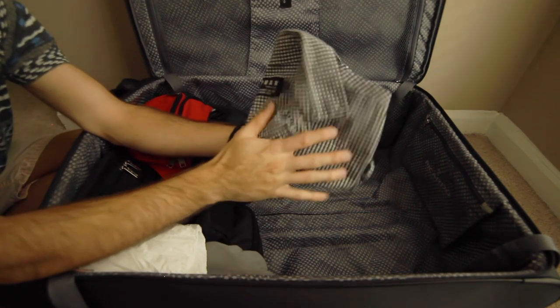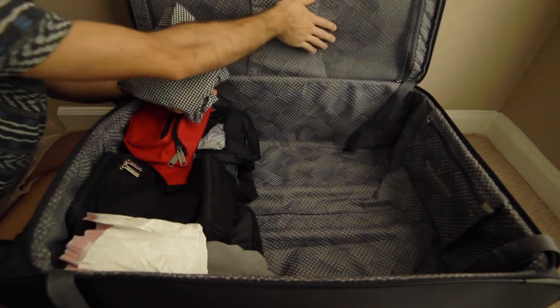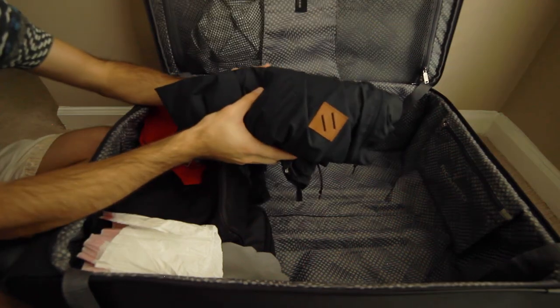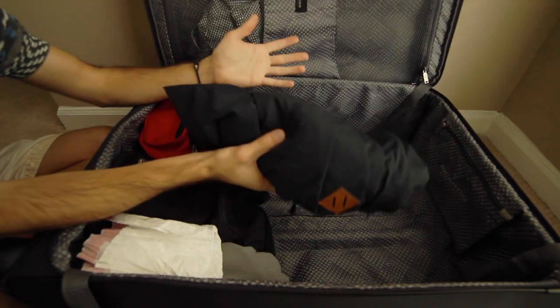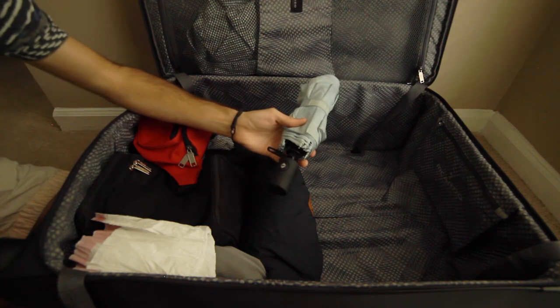For nicer clothes — as well as suits, ties, etc. — I like to keep these in the upper compartment so they stay nice and flat and don't get wrinkled. I also take a light jacket along just in case, and I always like to pack an umbrella because you never know what the weather's going to do.